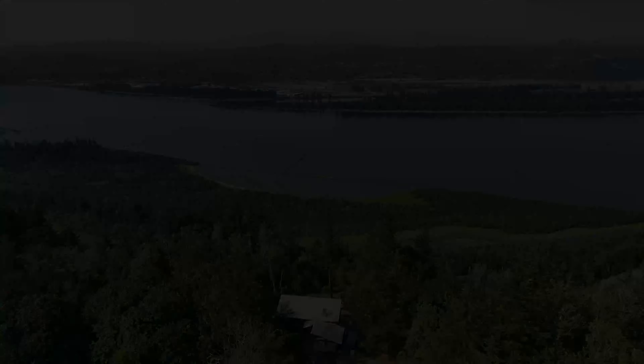Located amongst Corbett's award-winning schools, enjoy the best of small-town living while having easy access to the city. Don't miss this opportunity to own a piece of paradise in the Columbia River Gorge.